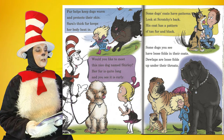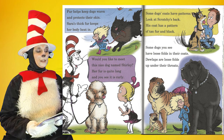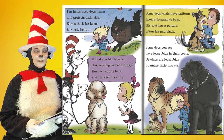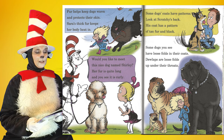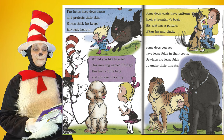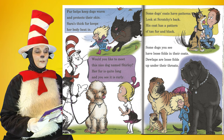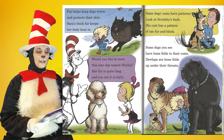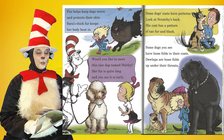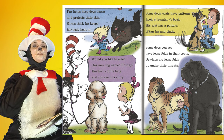Fur helps keep dogs warm and protects their skin. Sarah's thick fur keeps her body heat in. Would you like to meet this nice dog named Shirley? Her fur is quite long and you see it is curly. Some dogs' coats have patterns — look at Scratchy's back. His coat has a pattern of tan fur and black. Some dogs have loose folds in their coats. Dewlaps are loose folds up under their throats.